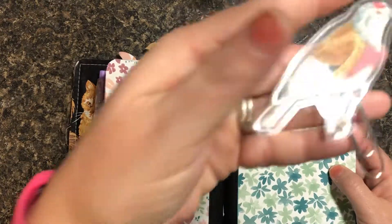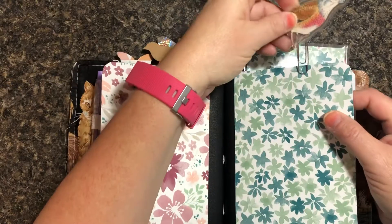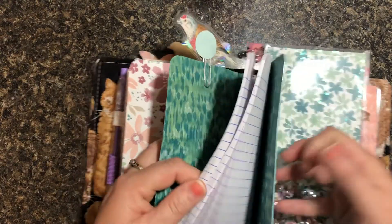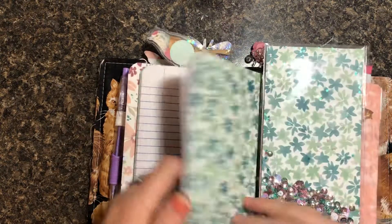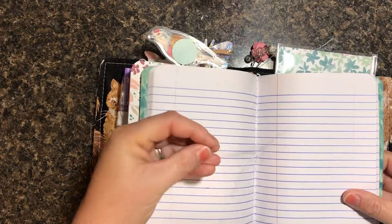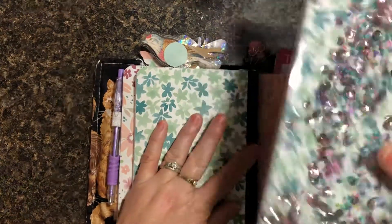Here is your second notebook with your little laminated bird paper clip, and there's the pages. I left extra string — you can cut this off if you want, I just left it extra and stuck it in that notebook.